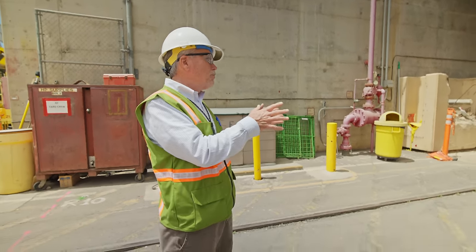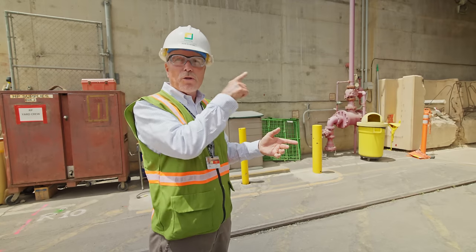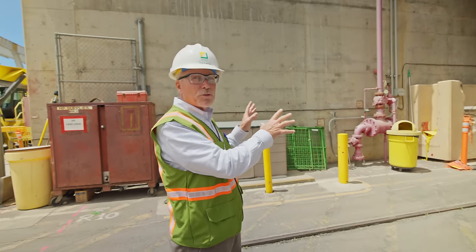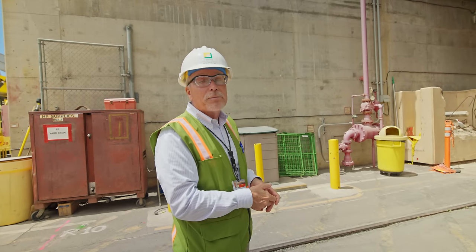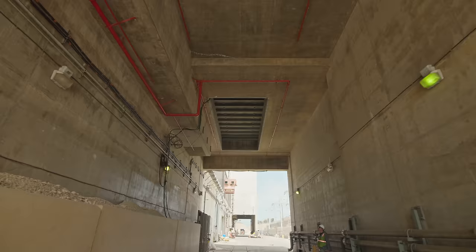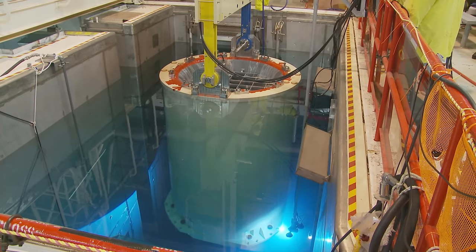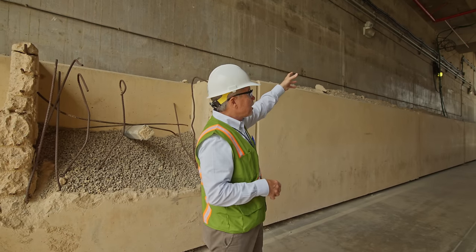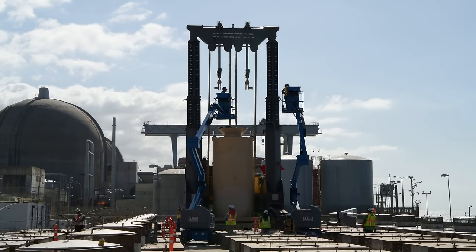After we shut down the plant, we installed large refrigeration units to cool the pool water until all the fuel could be removed into dry storage. The canisters of spent nuclear fuel were filled underwater in this building, taken out of the pool, the water discharged and the canister dried, then a lid about nine inches thick was welded on top. The canister was then handled through this hatch onto a transporter and hauled over to the dry storage facility, where it was placed inside a vault.